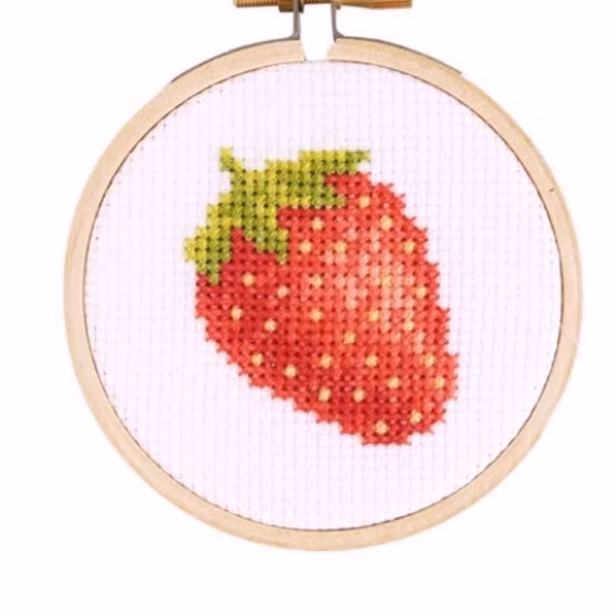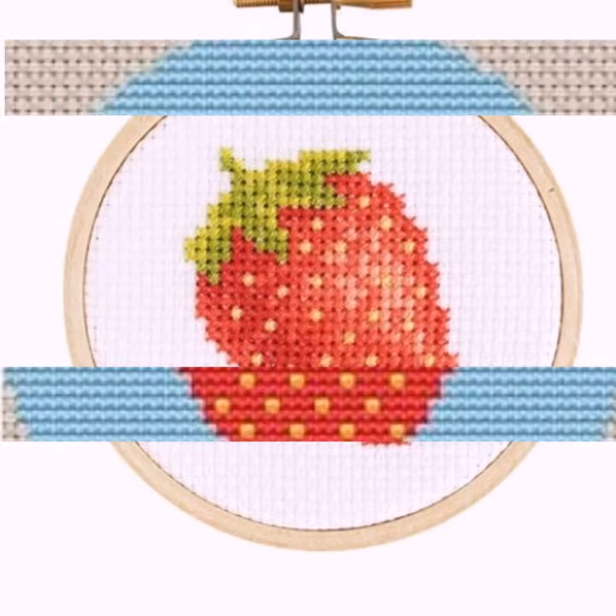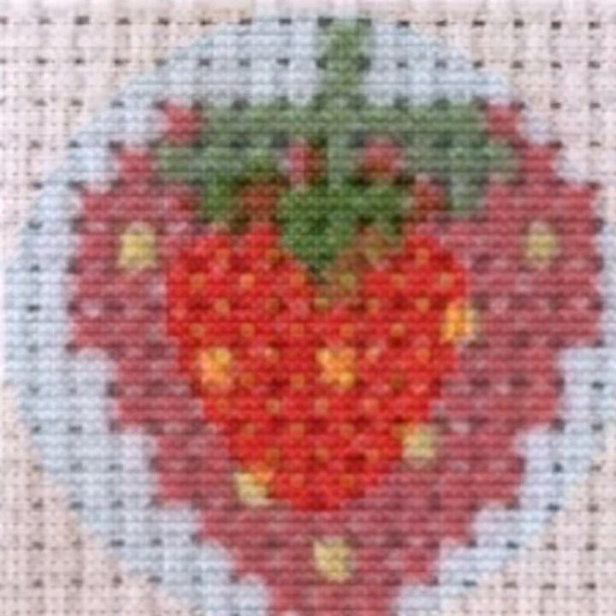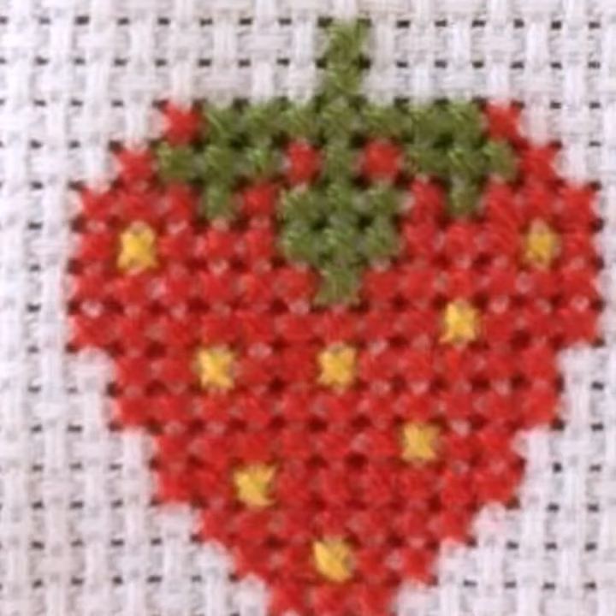Please try it. This is a very expensive and most attractive collection. Goodbye, and see you soon in the next video with a new collection of cross-stitch.